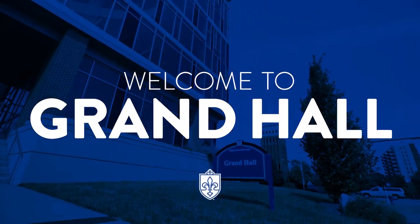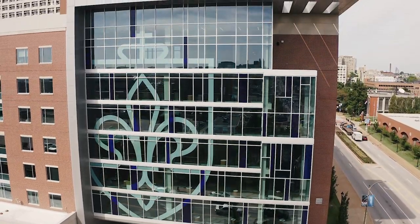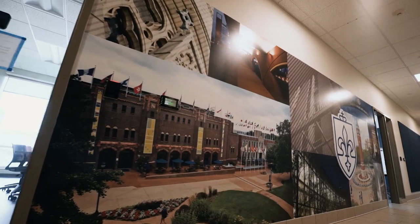Welcome to Grand Hall. Opened in 2017, Grand Hall is home to more than 500 first and second year St. Louis University students.